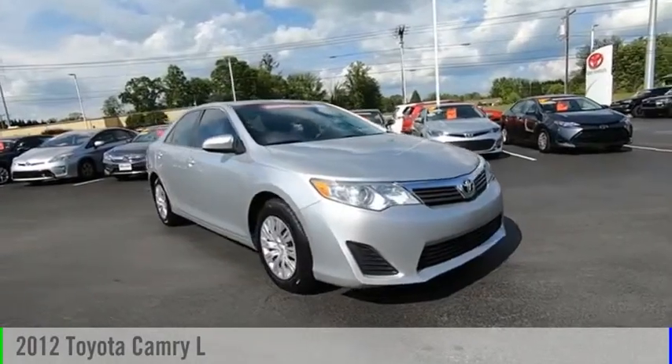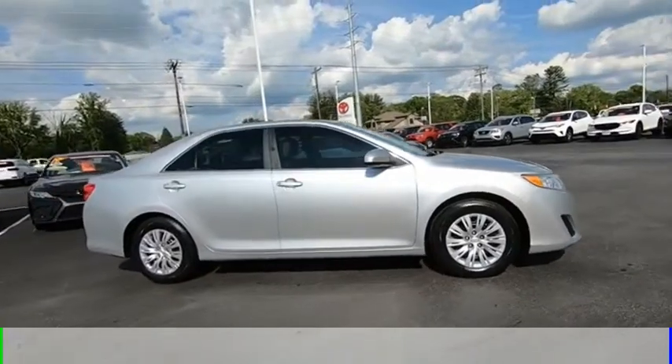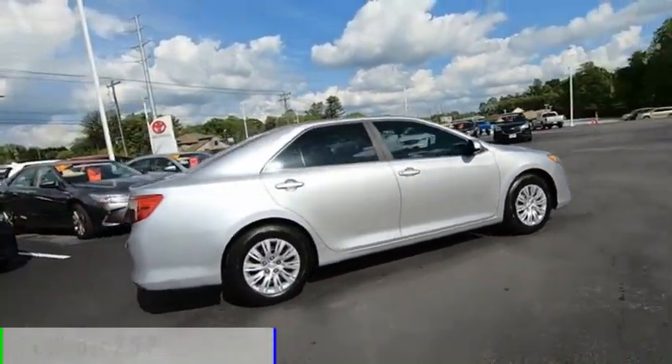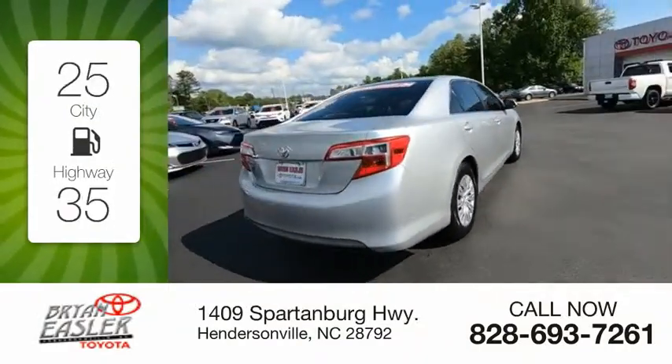Looking for the right vehicle? Check out the 2012 Camry. This vehicle is powered by a front-wheel drive, four-cylinder, 2.5-liter engine. Great fuel efficiency saves you money by requiring fewer trips to the gas station.